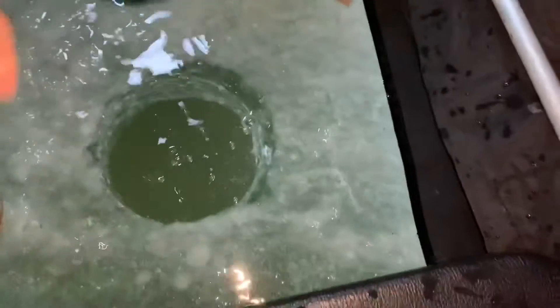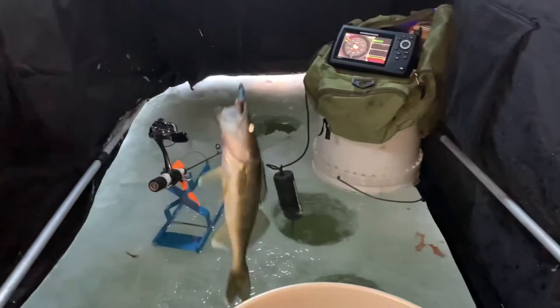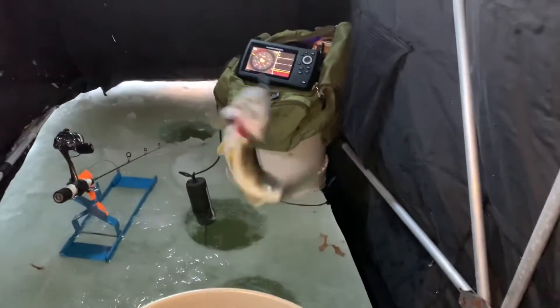Oh, come on buddy. Come on. There it goes, Mr. Walleye. Oh my, now they're biting. We're doubled up — we've got one here.